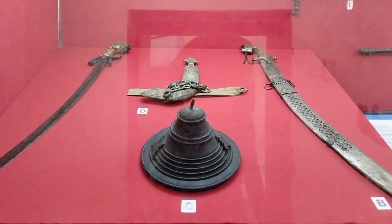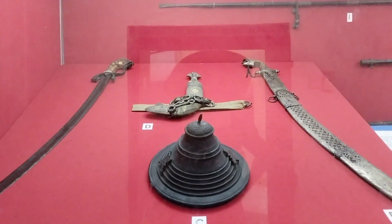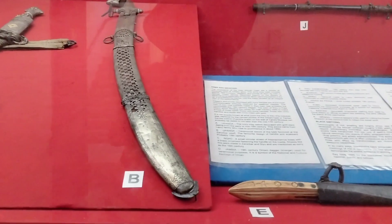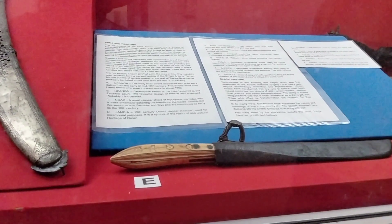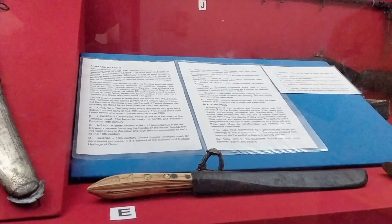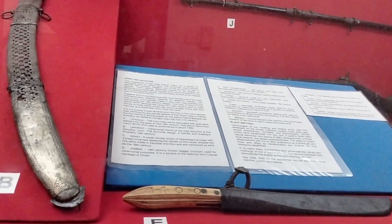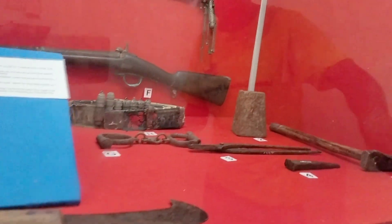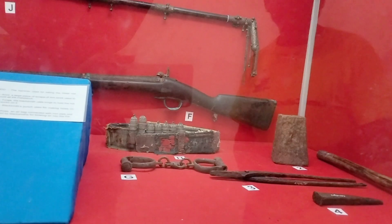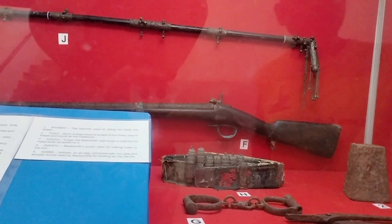For the men during weddings, they would wear these — let me call them accessories. They were originally made out of ivory, but because of the ban on ivory trade, they're now made out of horns from animals like cows. These are some of the accessories for men, mostly during weddings and special occasions.